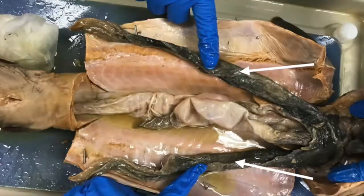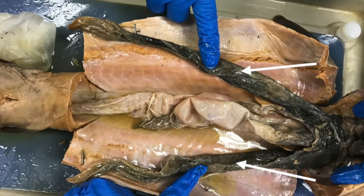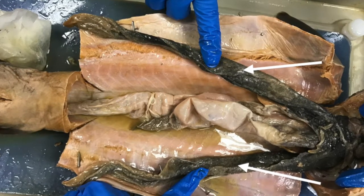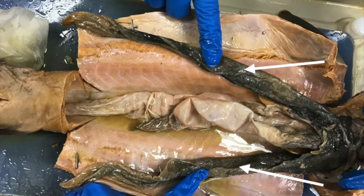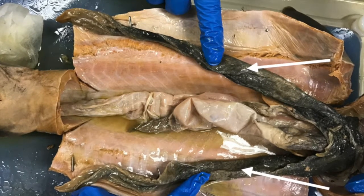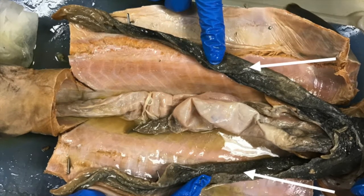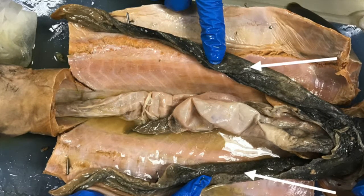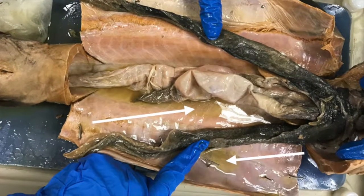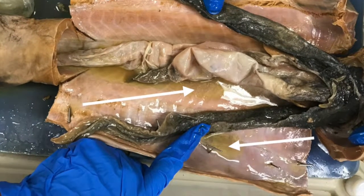The shark's liver consists of three lobes: the right lateral lobe, left lateral lobe, and the medial lobe. The liver metabolizes carbohydrates and fats and produces bile, which emulsifies fats in the duodenum. The liver contains epithelial cells called hepatocytes, which contain enzymes that detoxify poisons in the blood. Notably, the liver is rich in oil, which provides buoyancy as the shark swims, and is also a good store of energy.